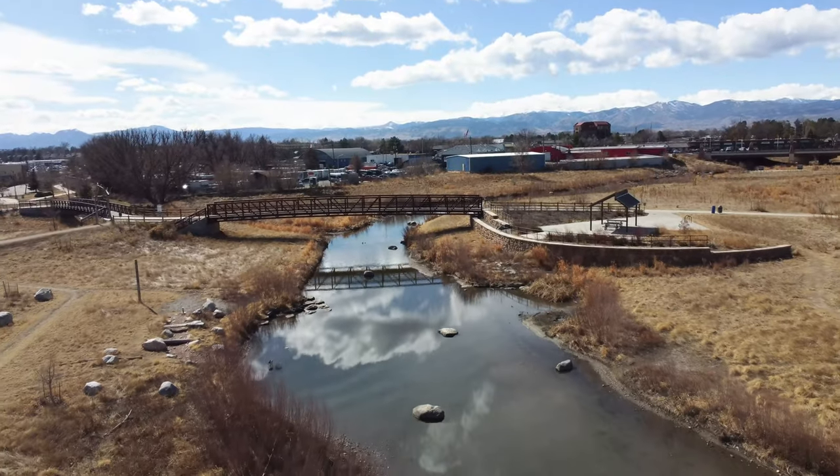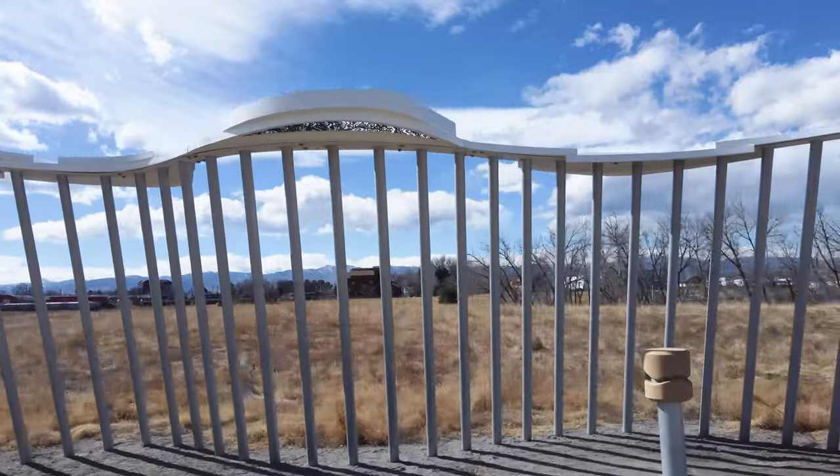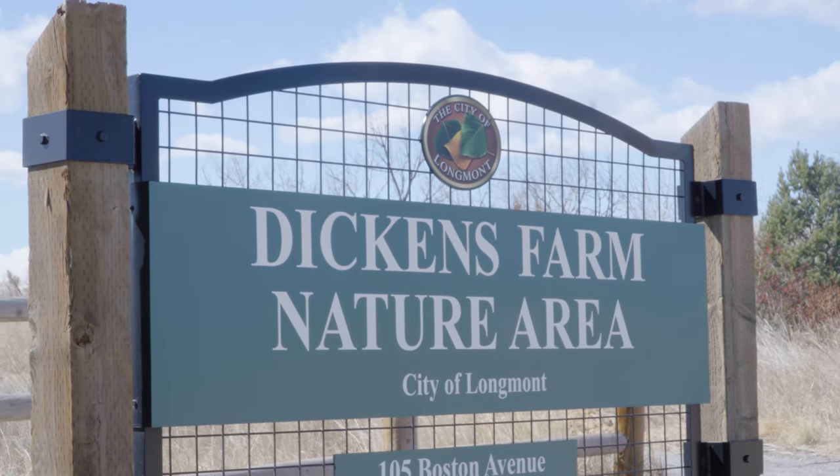Positioned in the Dickens Farm Nature Area, Rejuvenation stands as a beacon of hope, reminding us of the transformative power of adversity. So the next time you find yourself passing through the Dickens Farm Nature Area, take a moment to pause and reflect upon the resilience of our community.